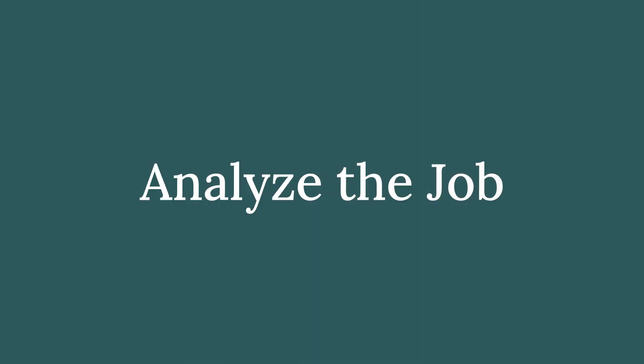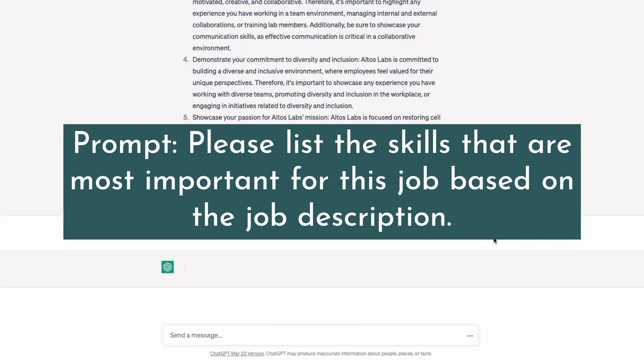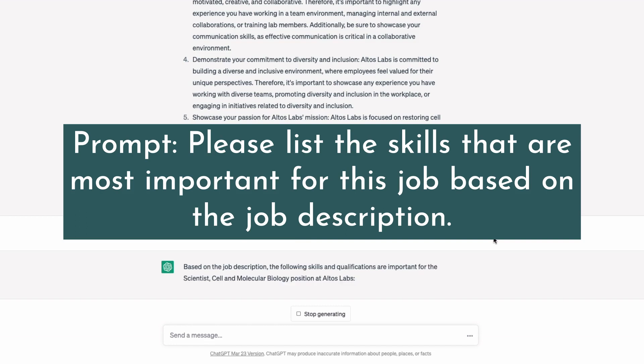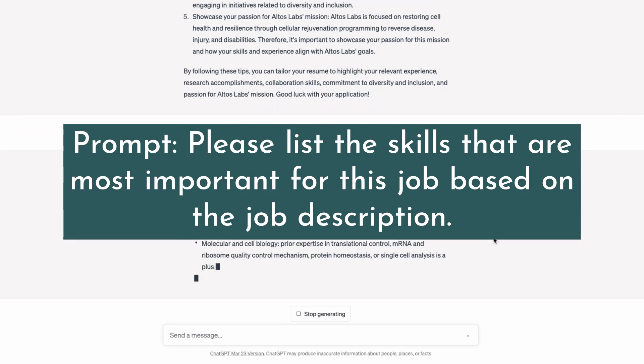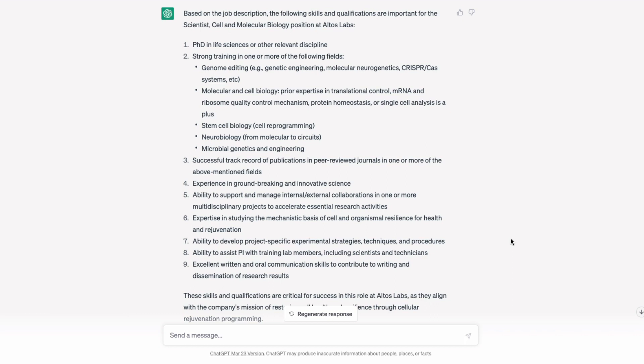Before going further, I ask ChatGPT to analyze the job description and list the skills that are most important for this job. It goes through the description and ranks skills based on how often they're mentioned and how much emphasis is placed on them. This is going to be really useful later, so we'll come back to this in a bit.